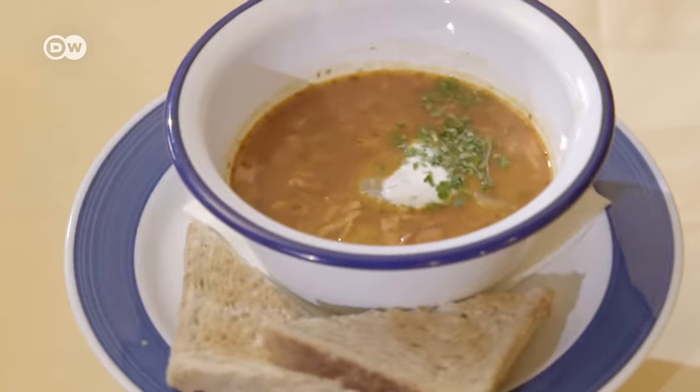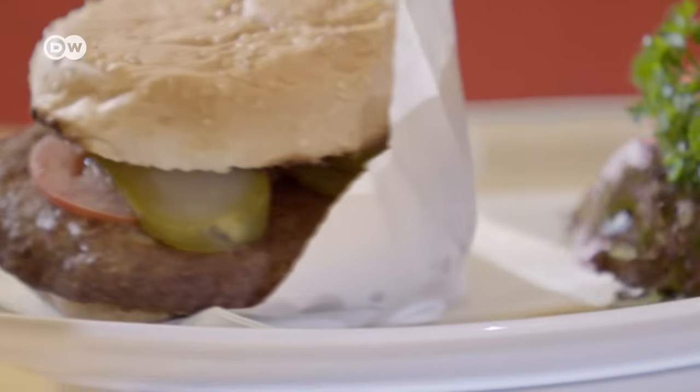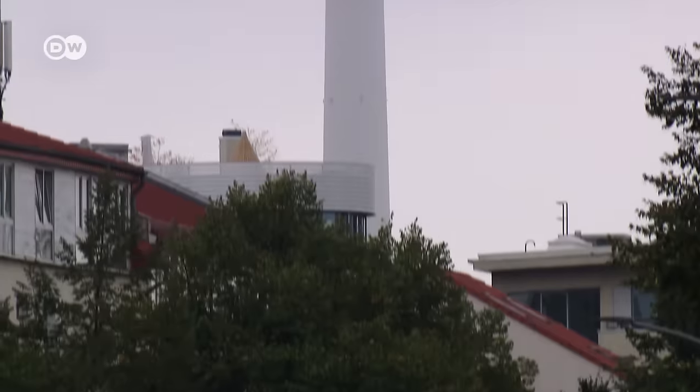Soljanka, a thick and spicy soup. And Grilletta, socialism's answer to the hamburger. Some of these favourites of East German cuisine survived the fall of the Berlin Wall. But what did East Germany really taste like?